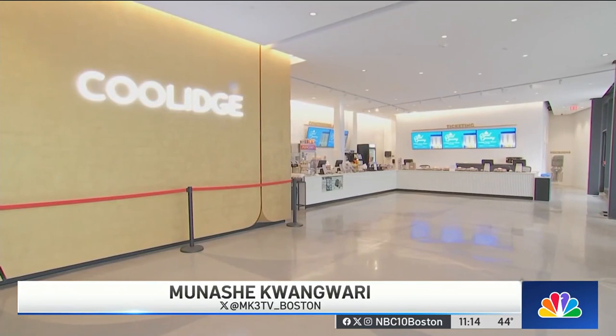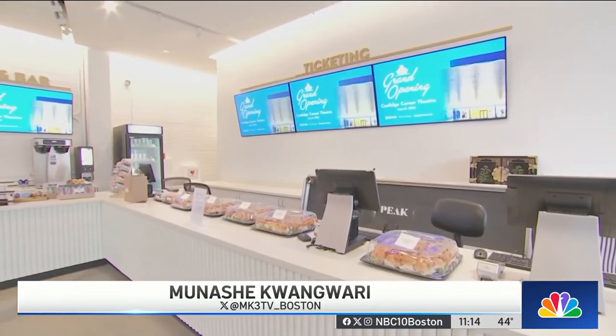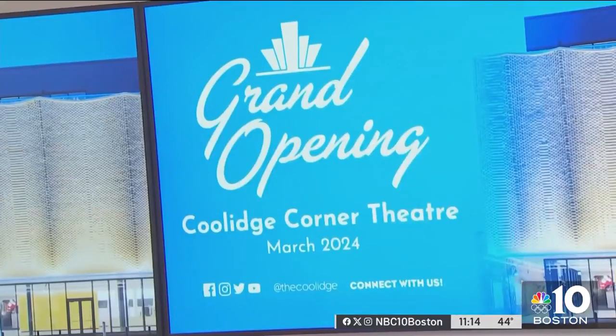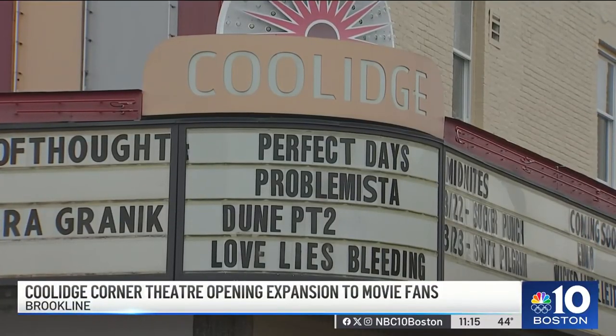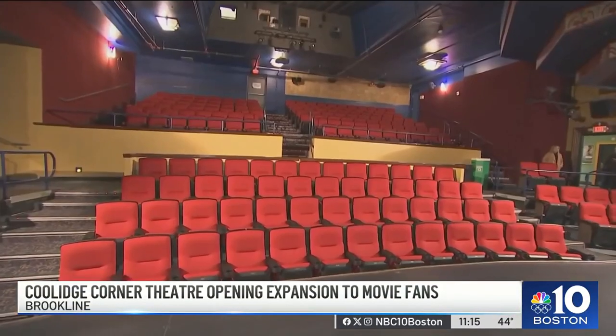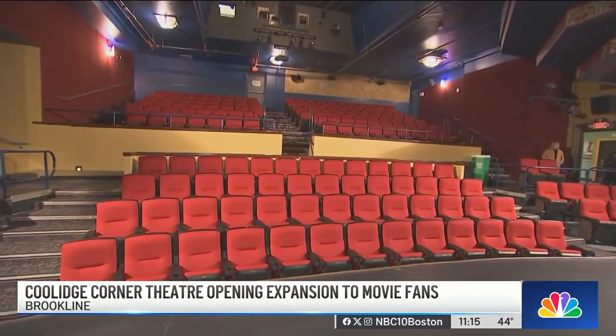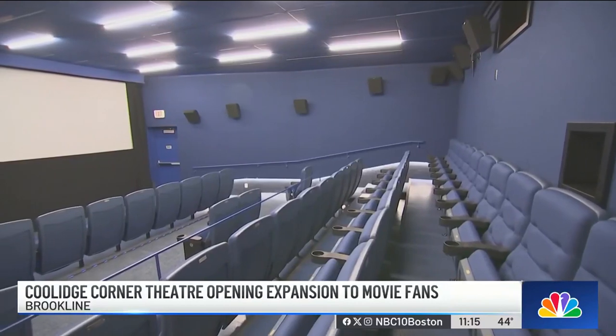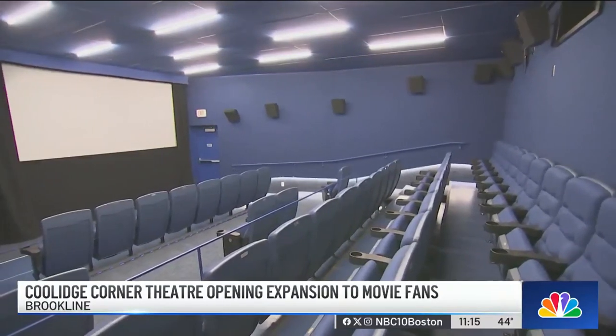The renovation also included adding a new entrance, lobby, and concessions area — a change to what many people, like Oran Segev, grew up seeing. Back in the 80s, when I was 9 or 10 years old, I remember it when it still had the facade in the front. But leaders say, don't worry — the historic theaters inside have little to no changes, as this project was meant to combine the new with the old to make sure everyone feels welcome.